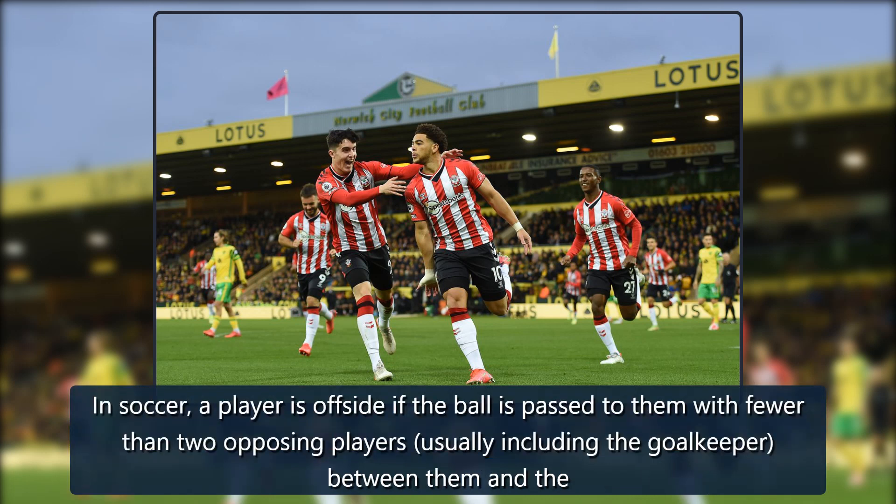In soccer, a player is offside if the ball is past them with fewer than two opposing players, usually including the goalkeeper, between them and the goal line.